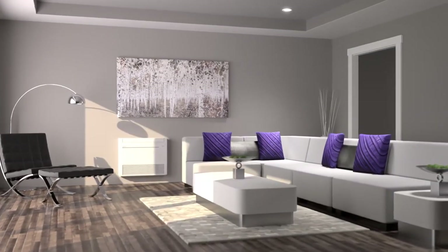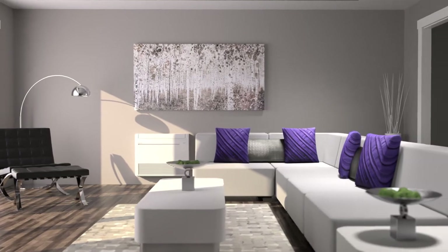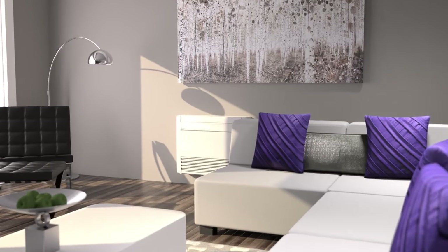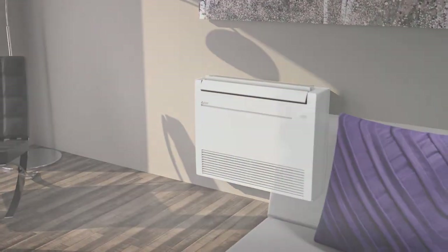Perfect for single zone or multi-zone applications, the KJ floor-mounted indoor consoles are a perfect addition to virtually any room in your home. Placed low on the wall, the stylish low-profile MFZ KJ allows complete customization for ultimate comfort.